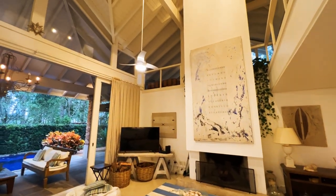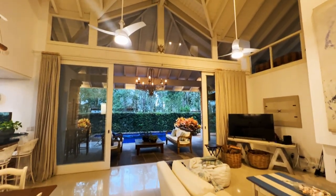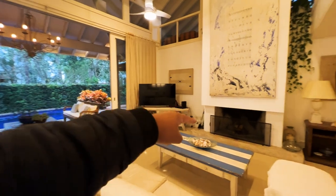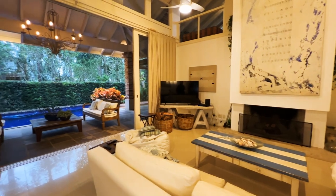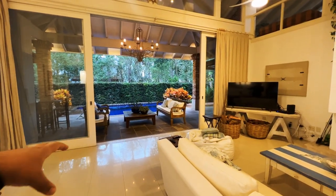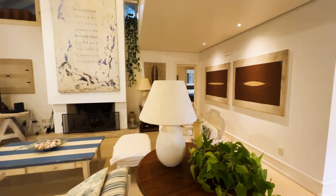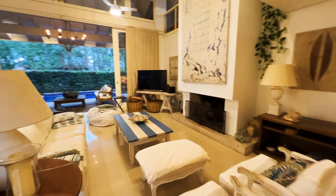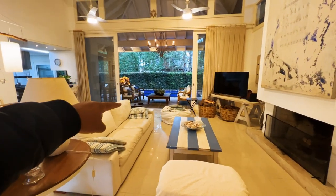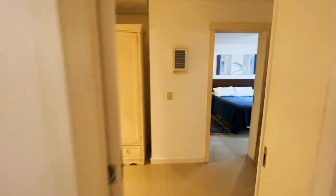Tem um mezanino lá em cima e mais uma suíte lá em cima — eu vou te mostrar. Aqui o living da casa, o televisor está ali. Lareira a lenha — apesar de ser praia, faz alguns dias meio frio. Aqui nós temos acesso à varanda. Eu vou te mostrar os dormitórios primeiro, porque eles são para lá, e depois a gente já vem para cá. Essa aqui é a sala de estar frente à lareira, e nós temos outra sala na varanda — eu vou te mostrar em seguida.